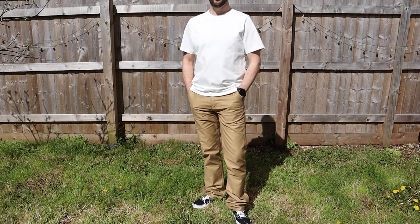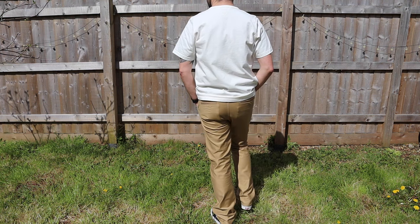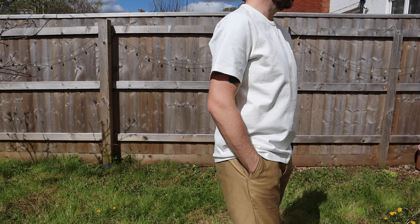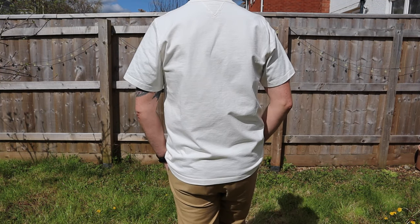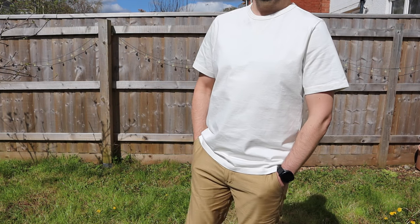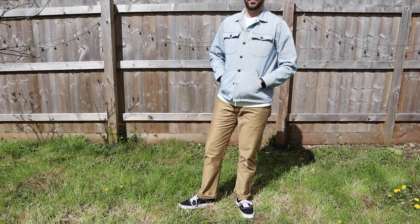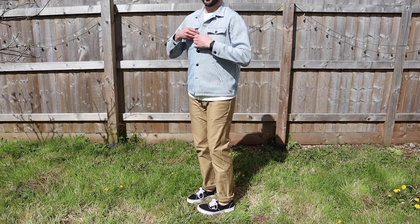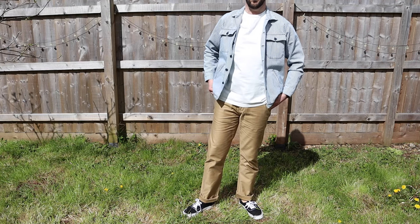On to the on-body shots. The chinos have a really nice fit — great around the top block and thighs, relaxed straight leg. Without cuffing they need to be taken up a little. The vintage gusset tee has a lovely weight with a nice oversized fit. With the chinos cuffed, it's a really great, tidy summery look.